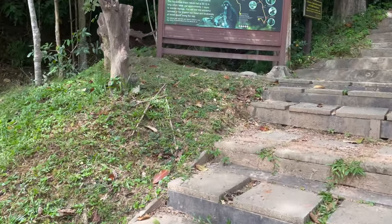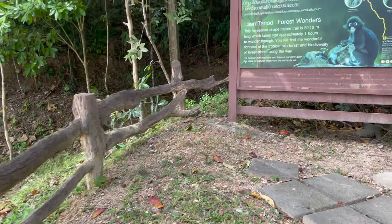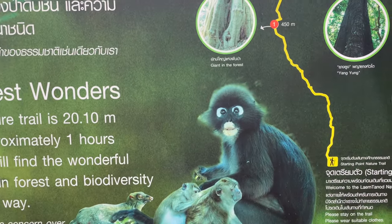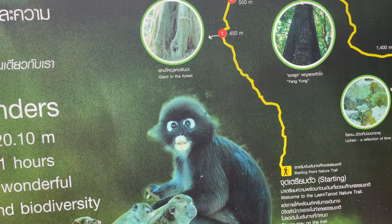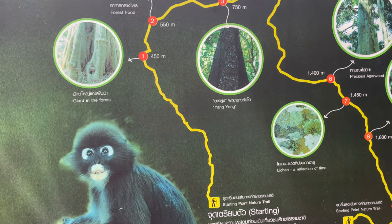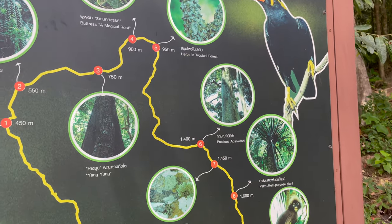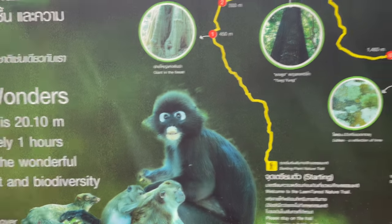It looks like a bit of a climb ahead of me but I'm feeling pretty fit. Let's have a look at the plan: the giant in the forest is 450 meters away, forest food looks like peppercorns at 550 meters, another at 750 meters, giant tree at 900 meters, the buttress, magical root herbs, and maybe some monkeys. Let's go have a look!